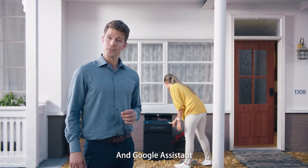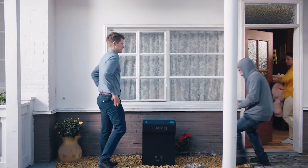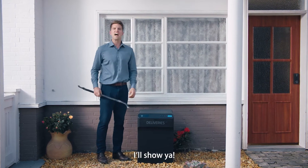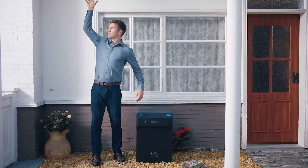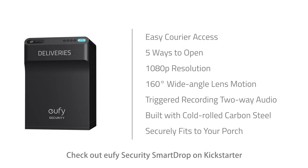eufy Security Smart Drop also works with Alexa and Google Assistant, and it's built to last. Want proof? Check out eufy Security Smart Drop on Kickstarter now.